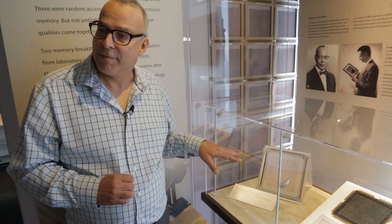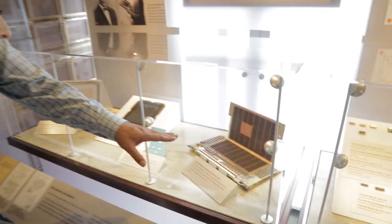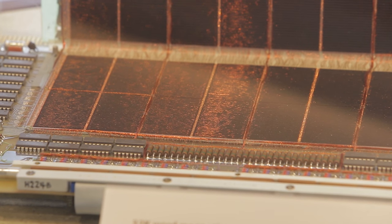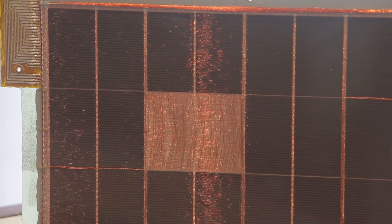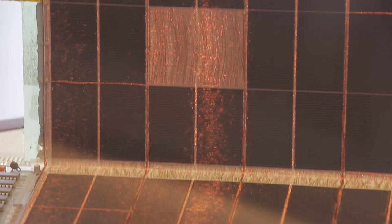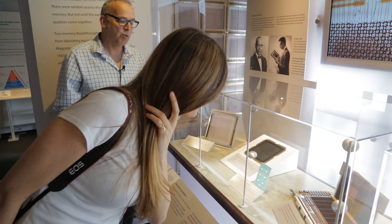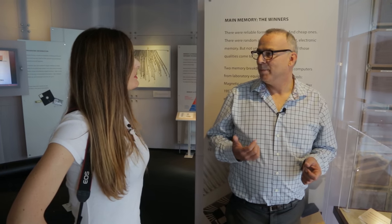I know it looks kind of magical, but this memory was the main technology for the next 25 years. Look at this one from 1978 — look how small the cores have become. They're like grains of pepper almost. And that's a 32K, 32-kilobyte, 16-bit memory board there. Mini computer memory.